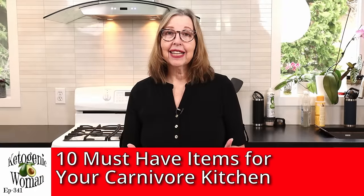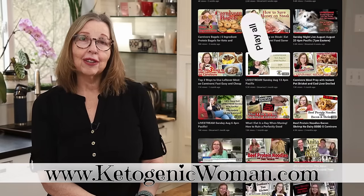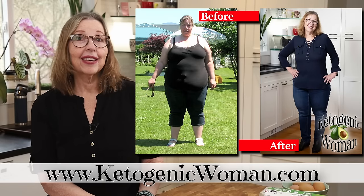Hi, today I'm going to show you 10 things that I can't live without in my kitchen pantry. These are staples for my animal-based diet. I'm Anita, welcome to my channel where I show you how I lost 145 pounds on the animal-based ketogenic diet, which for me is carnivore. I'm going to be pulling things out of my pantry and fridge to show you the top 10 staple items that I use almost every day — many of them every single day.